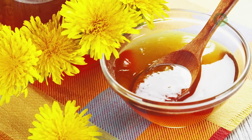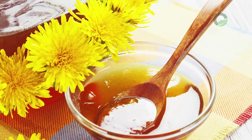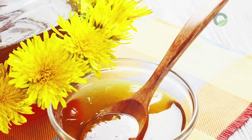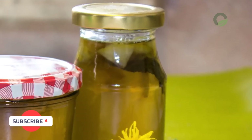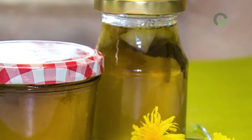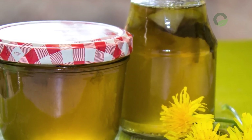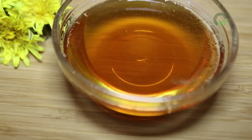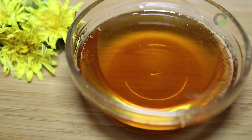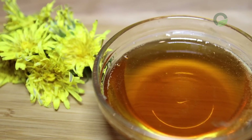Dandelion Jam: take 400 grams of fresh flowers of the plant, put in cold water for a day, then squeeze and boil for 15 minutes in half a liter of water, adding 1 teaspoon of lemon juice and 1 lemon. After letting the product cool, strain the flowers and discard them. Add 1 kg of sugar to the resulting broth and cook the jam. Boil 3 times for 5 minutes — you should get about 800 grams. Take 1 teaspoon of jam 2 or 3 times a day.